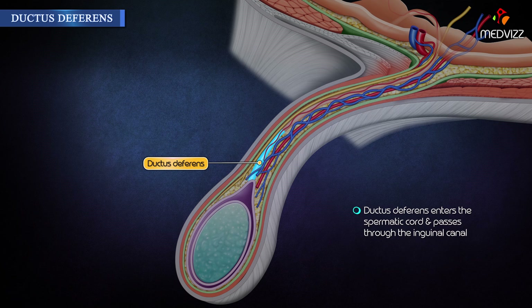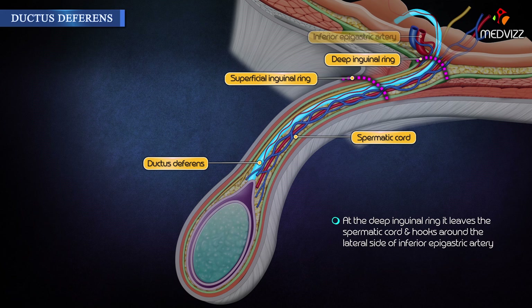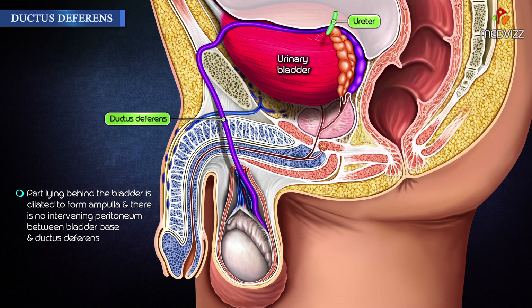Ductus deferens enters the spermatic cord and passes through the inguinal canal. At the deep inguinal ring, it leaves the spermatic cord and hooks around the lateral side of the inferior epigastric artery. In the region of the ischial spine, it crosses the ureter and then bends medially to reach the base of the bladder. The part lying behind the bladder is dilated to form the ampulla, and there is no intervening peritoneum between the bladder base and the ductus deferens.